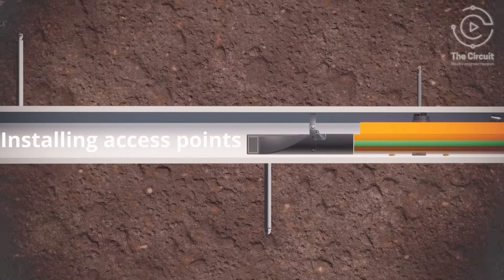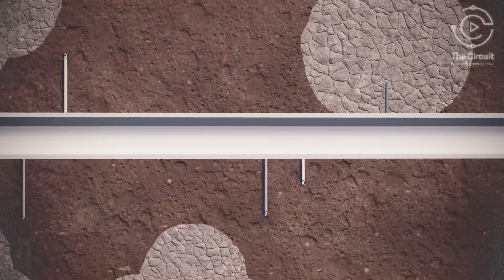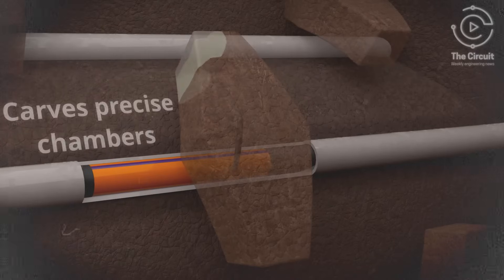Like drilling access points along the length of the pipe. These access points are used to inject a fluid into the ground which hardens, making portions of the tunnel lining.